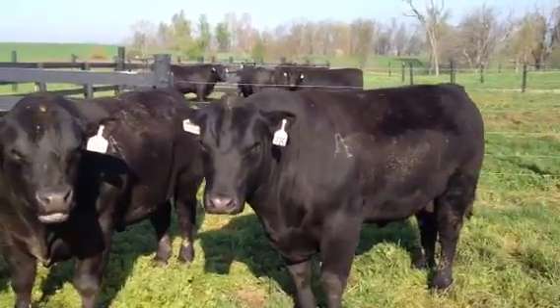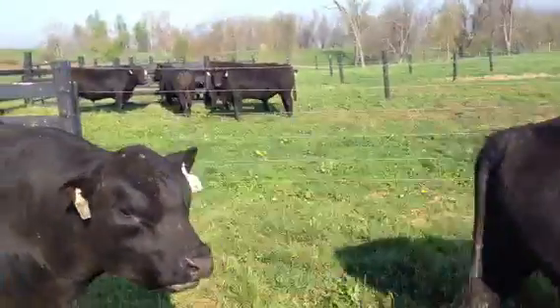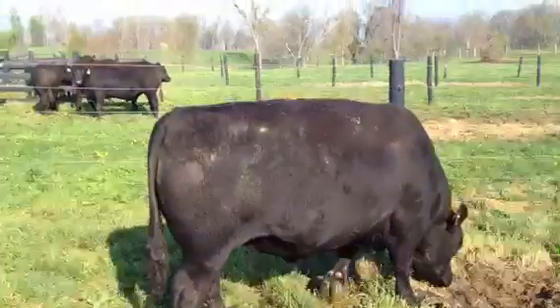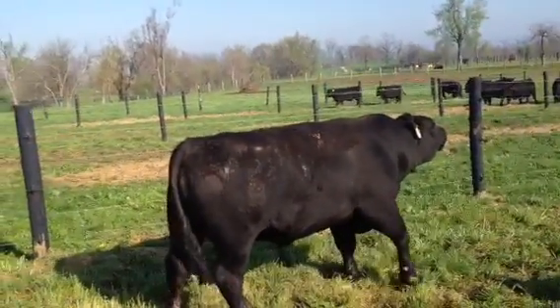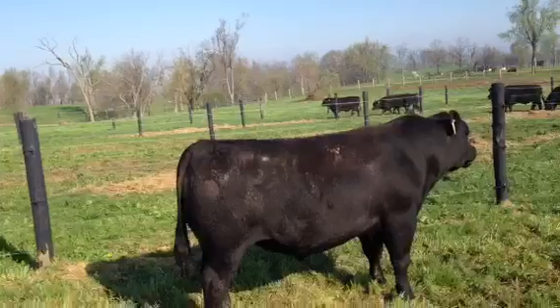I'll include a link to their catalog. The genetics on these — if you're ever going to use these oldie-type bulls — Griswold, Stewart, oldie, Keneally — it's a lot of the same deal. It all came from oldie.